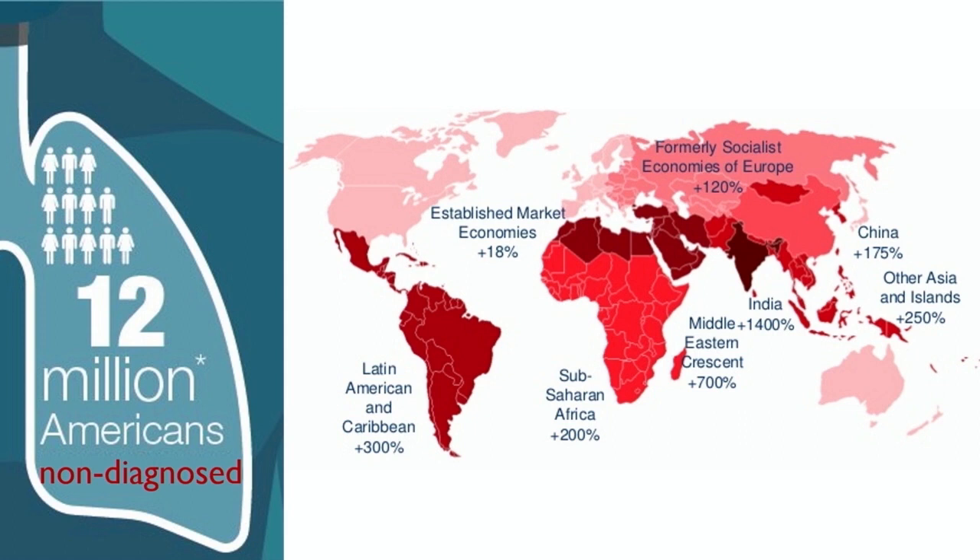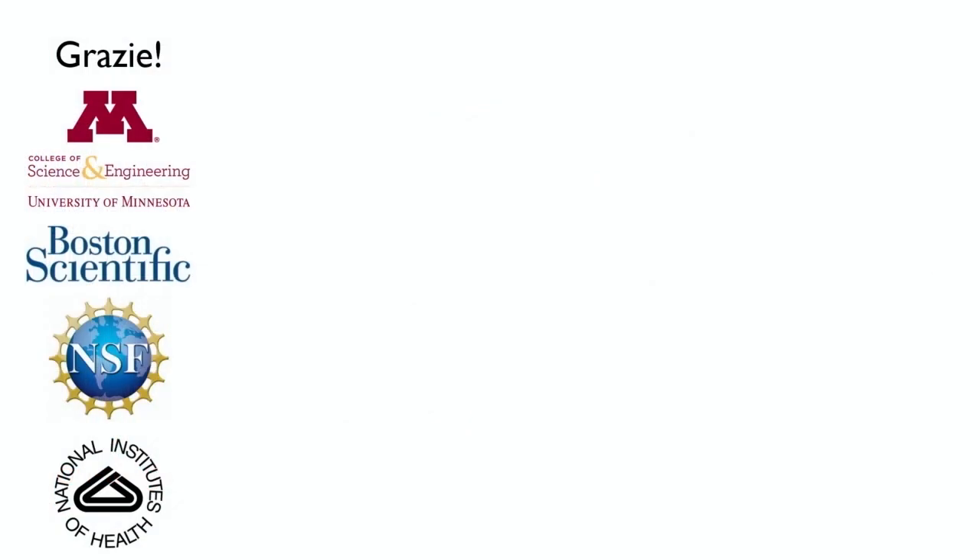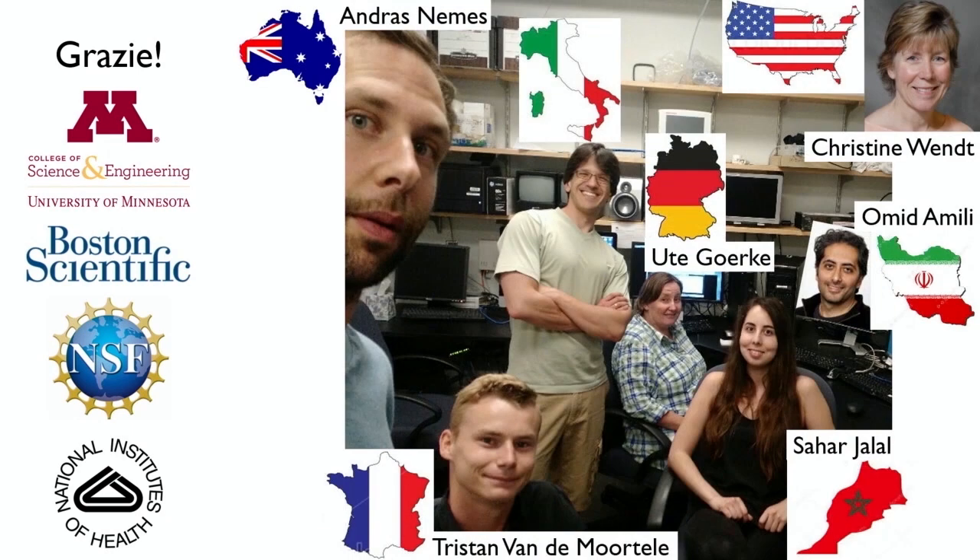The clock tells me my time is almost up, but I'd like to conclude by thanking the people who are making this research possible. The first funding I ever got came from the University of Minnesota — they believed in this work before anyone else. Later, I found support from Boston Scientific, the National Science Foundation, and the National Institute of Health. Most importantly, let me thank the amazing team doing all the work — they come from five continents and each brings something unique. Ute Gerke, a phenomenal radiologist; post-docs Andras and Omid; graduate students Tristan and Sahar. And last but not least, Dr. Christine Wendt, a phenomenal expert in COPD and a world leader in the matter — for some reason, four years ago, you chose to believe that my crazy ideas were not so crazy after all. Thank you all very much.